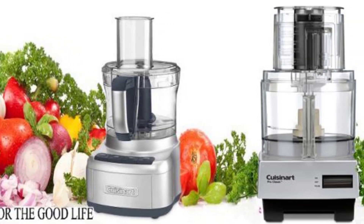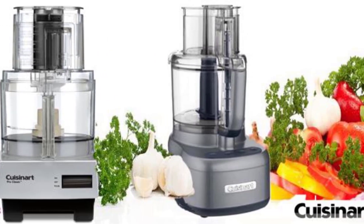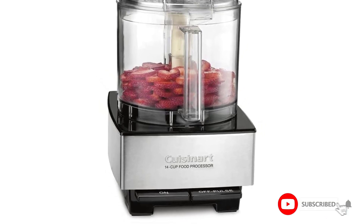Whether you need to knead dough, shred cheese, or quickly pulse fruits and veggies, this food processor will cover all your needs. It's made from brushed stainless steel, so it's durable and looks sleek in any kitchen.